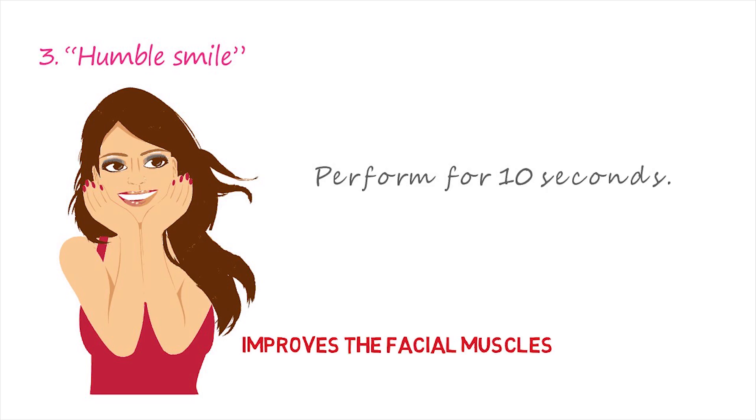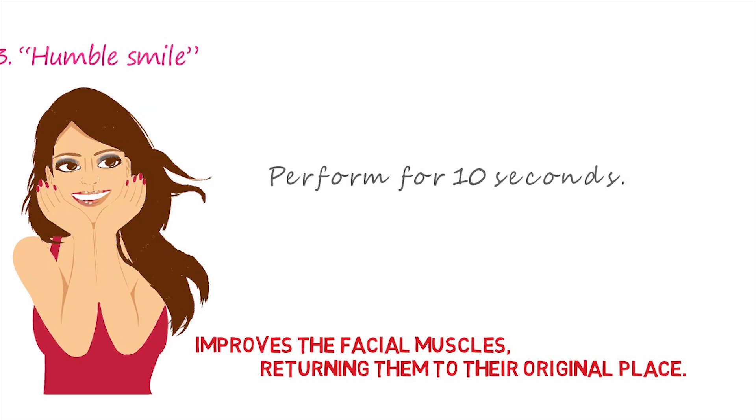Number 3: Humble smile. To do this, put your hands on your cheeks while pressing the corners of the lips with your fingers. Then start smiling and resist with your fingers. Perform this exercise for 10 seconds. It improves the facial muscles, returning them to their original place.